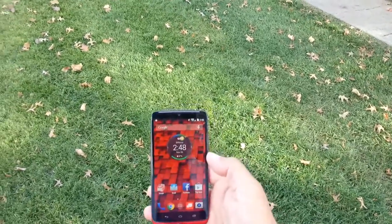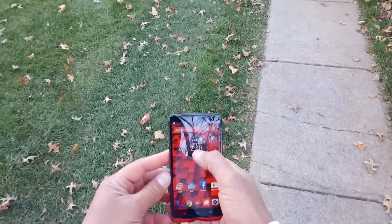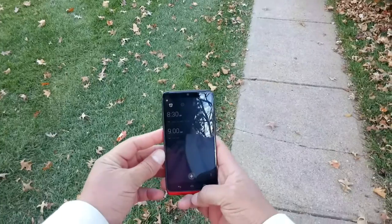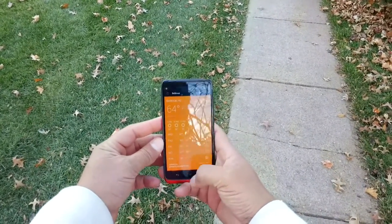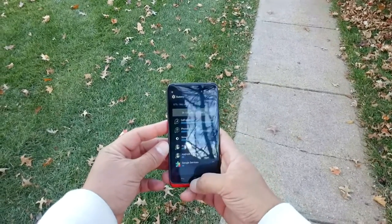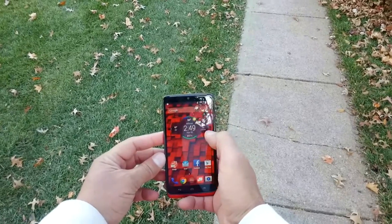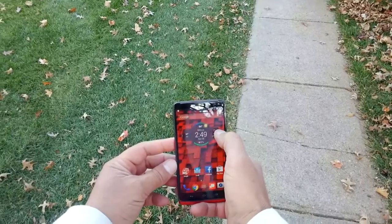Let's take a look at the interface. On the main screen there's a really cool widget — if you tap in the middle it gives you access to the alarm, if you tap on the top you get access to the weather, and if you tap the bottom you get access to battery information. You can also tap to expand it and get access to the weather and the calendar.